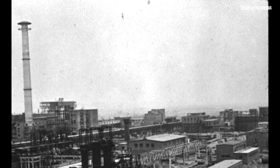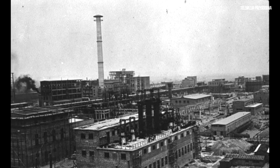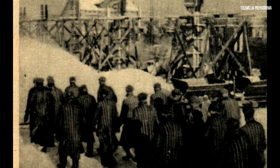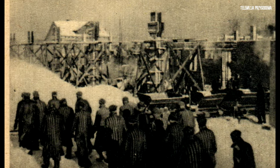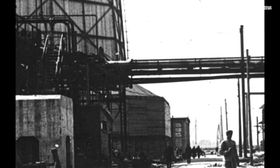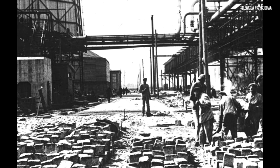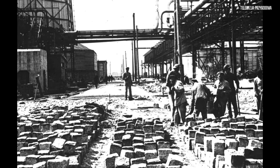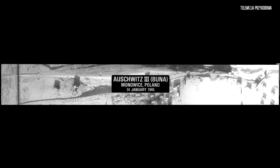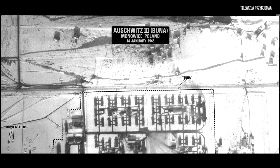Tym razem przenosimy się z naszą kamerą do Oświęcimia, gdzie na terenie dawnej wyburzonej polskiej wsi Monowice powstał jeden z największych podobozów KL Auschwitz. Obok obozów w Auschwitz i Birkenau istniała trzecia część zbrodniczego systemu obozów koncentracyjnych na tym terenie, którym był Auschwitz III Monowic. Obóz ten położony we wsi Monowice nieopodal Oświęcimia był jednym z pierwszych i jednocześnie największych podobozów KL Auschwitz.